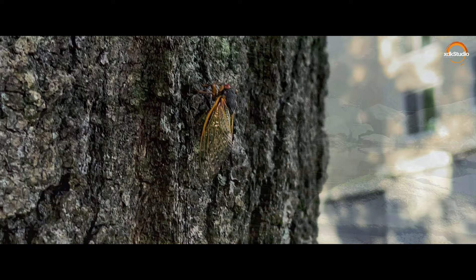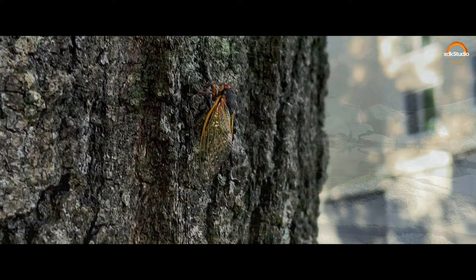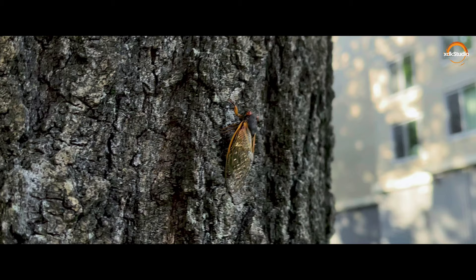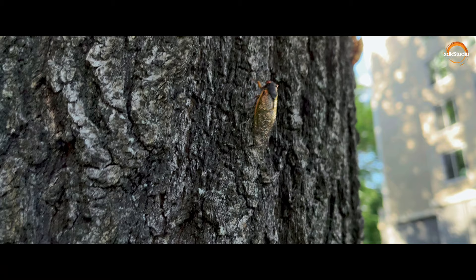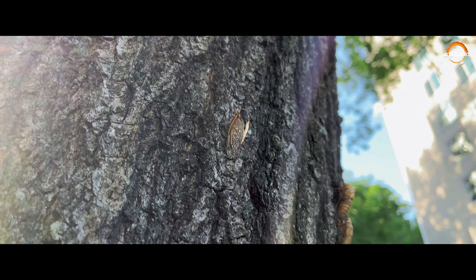However, cicadas actually provide a number of different benefits to nature. Cicadas can serve as food for many animals including birds, reptiles, snakes, and even spiders. When underground, the nymphs construct tunnels that help to aerate the soil and allow tree roots to get more access to nutrients and oxygen for growth. Amazing, isn't it!